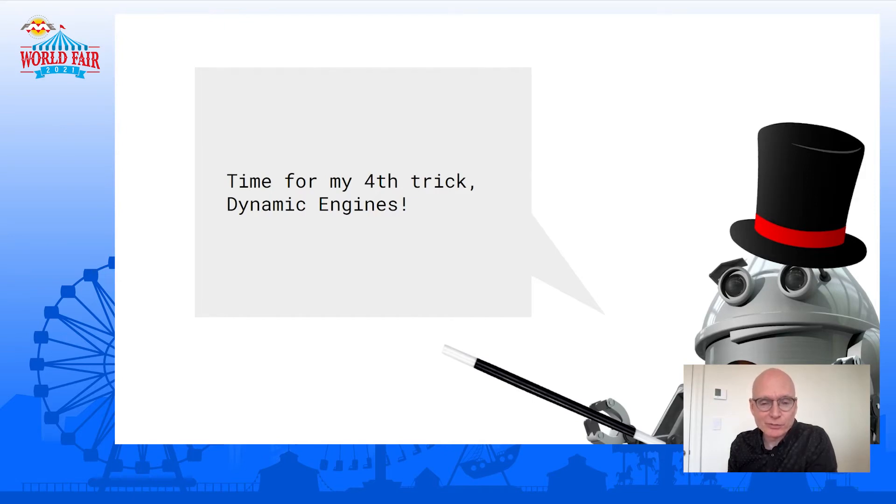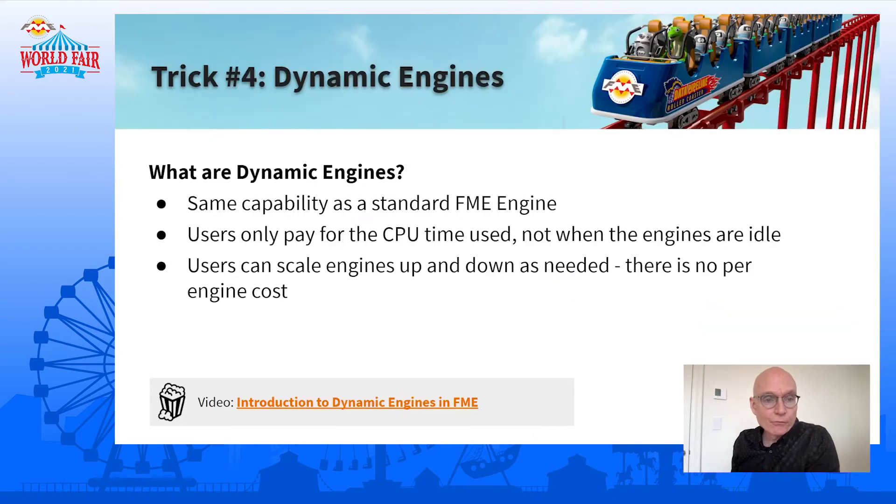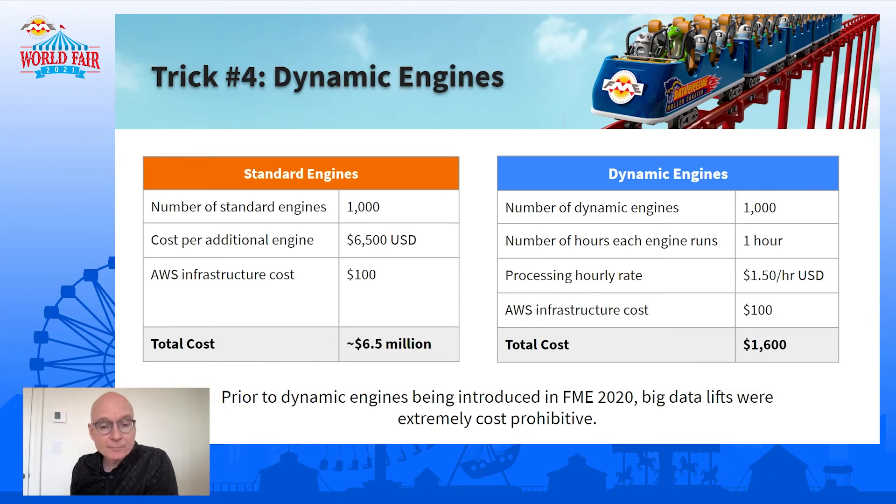Time for the fourth trick — dynamic engines. People often ask: from a capability standpoint, how are dynamic engines different than standard engines? They are 100% the same. The only thing that's different is with dynamic engines you just pay for the CPU time that's used — you don't pay for the engine. That means you could launch as many engines as you want — 100, 500, 1,000, a million — and you only pay for the CPU time used. There's no per-engine cost. That is important for this particular workflow.